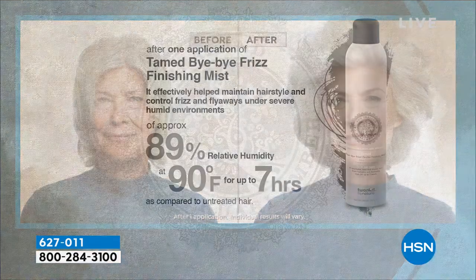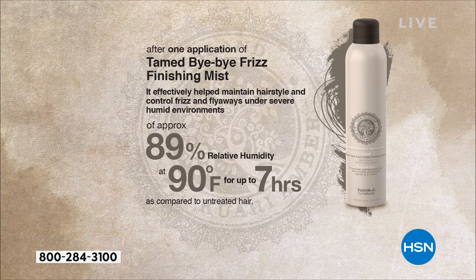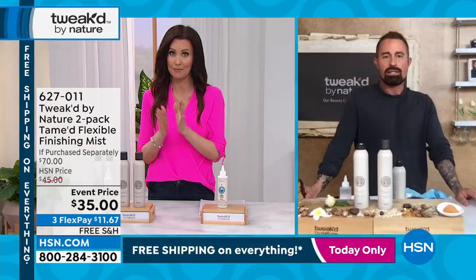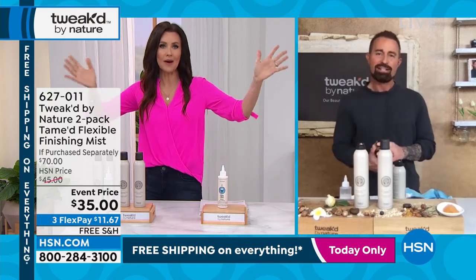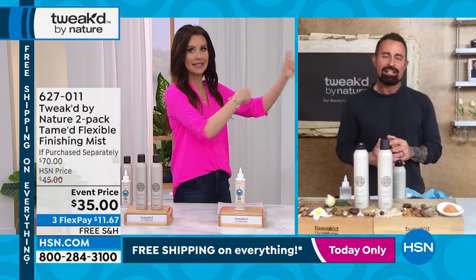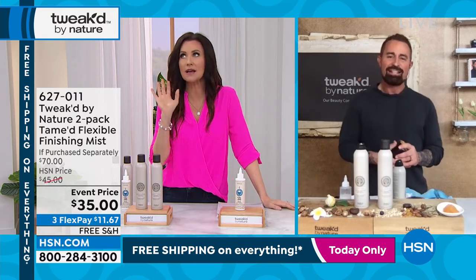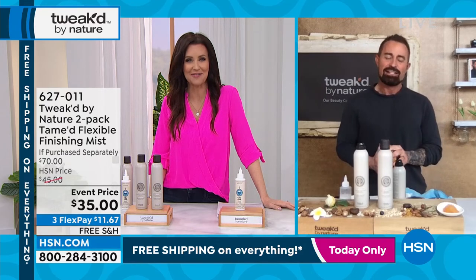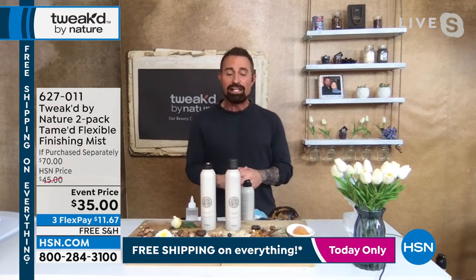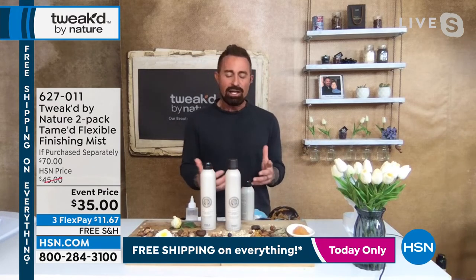My goodness, it is unlike anything else. It doesn't leave a heavy cakey coating — your hair isn't crispy. Beyond that it is clean beauty, so it's going to help effectively reduce the effects of 89% of humidity at 90 degrees for up to seven hours. I don't know where you live, but I didn't think it could get more humid than Florida, and my hair does not like it. This is going to tame that frizz for up to seven hours.